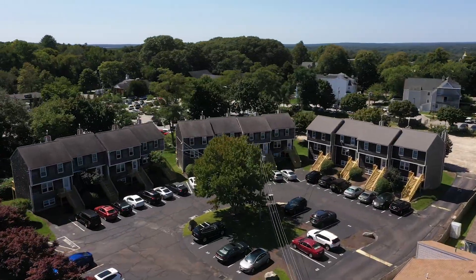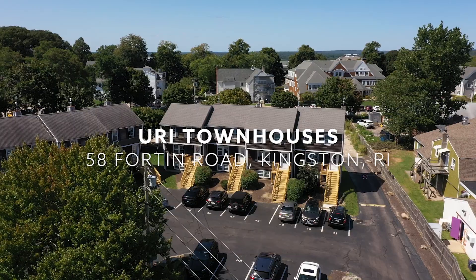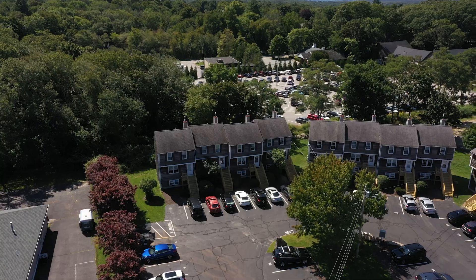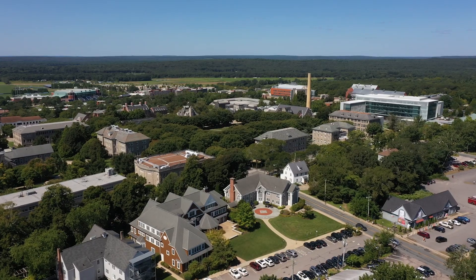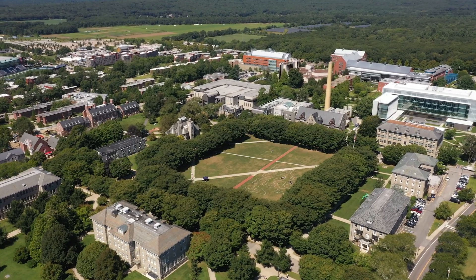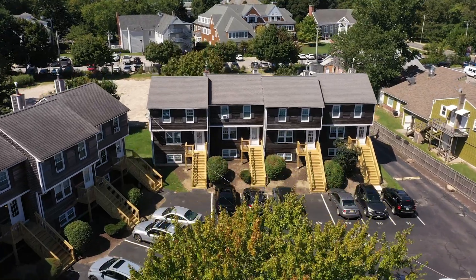The URI townhouses are conveniently located at 58 Fortin Road, situated directly behind the University's Alumni Center. The location provides easy access to the quad, various student classrooms, as well as a variety of shops and eateries.